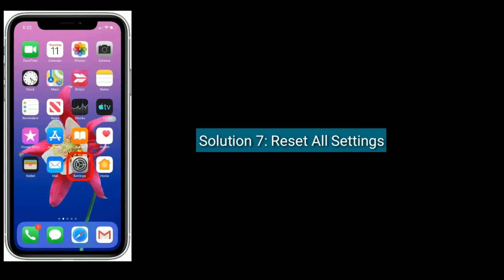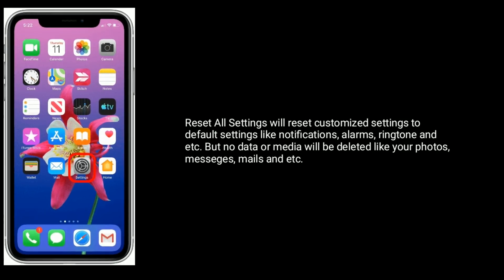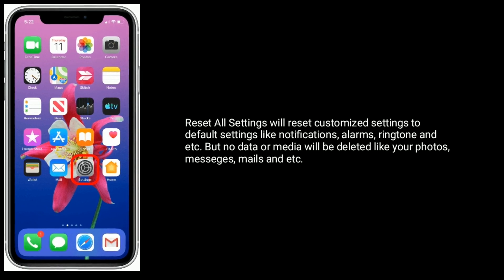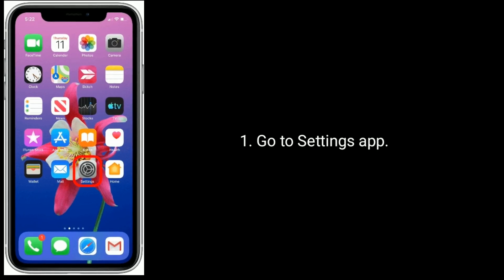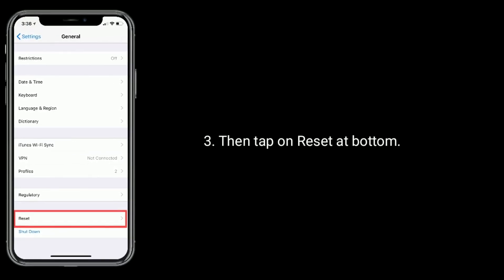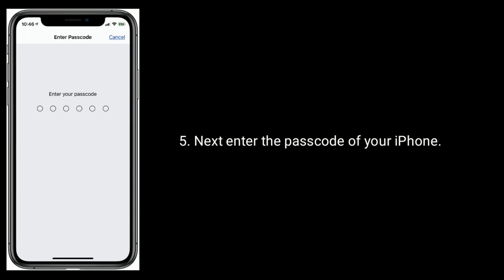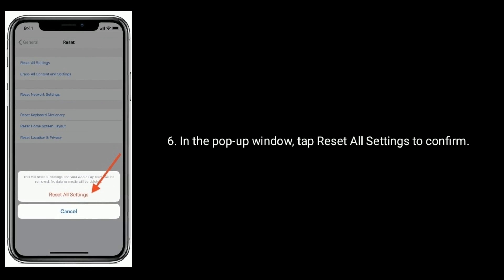Solution 7 is Reset All Settings. Reset All Settings will reset all your customized settings to default settings like notifications, alarms, ringtone, and etc. But no data or media will be deleted like your photos, messages, mails and etc. Go to Settings App. Next find and tap on General. Then tap on Reset at the bottom. Here tap on Reset All Settings. Next enter the passcode of your iPhone. In the pop-up window tap Reset All Settings to confirm.